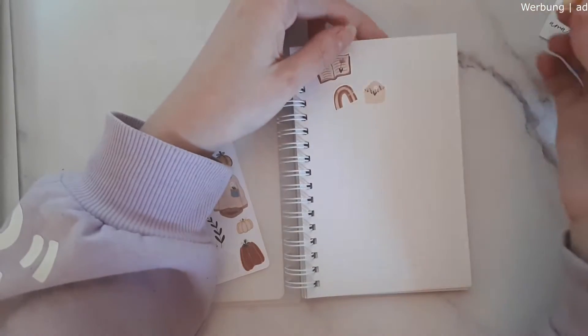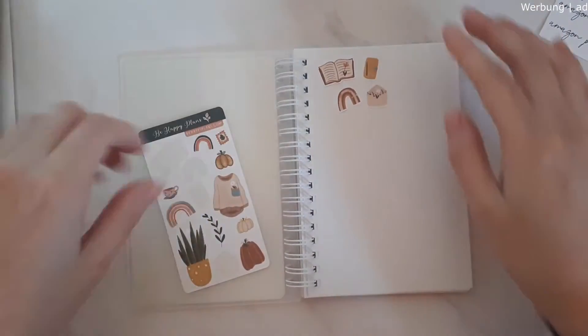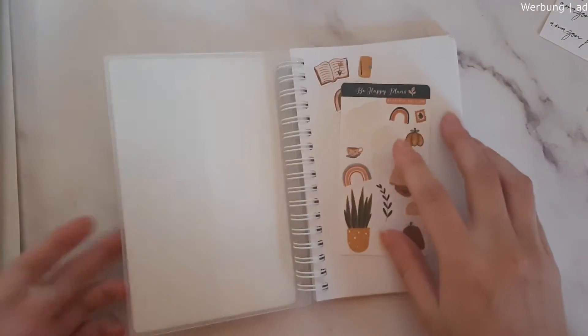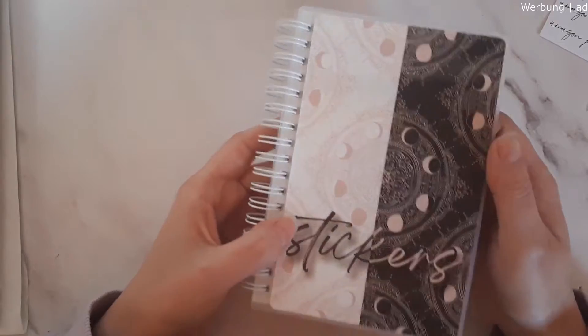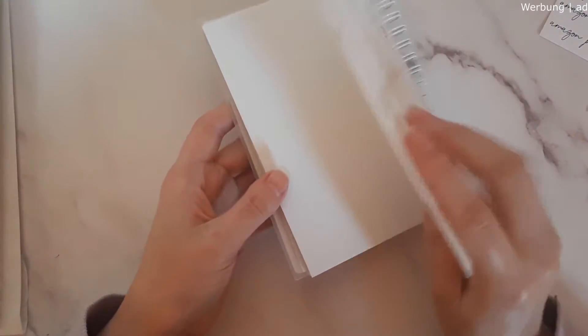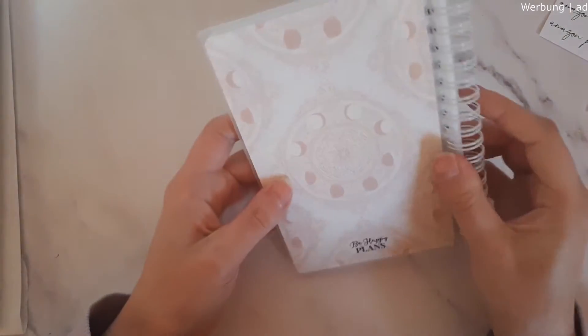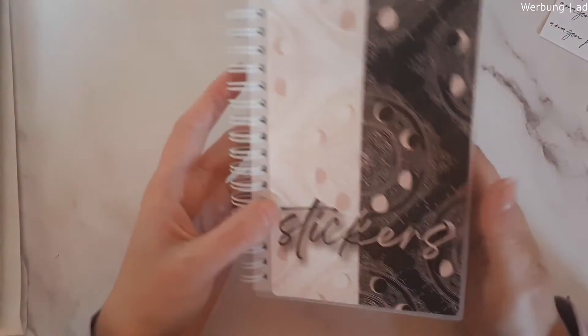You have your reusable sticker paper and you can peel up the stickers and use them, or put them back if you didn't use them at all. She has two different designs and I received this one, which is so beautiful. The quality is amazing — the covers are so thick and the rings or coil are perfectly made.